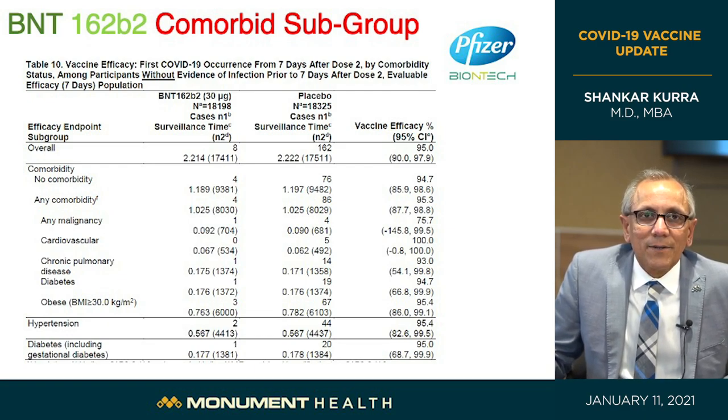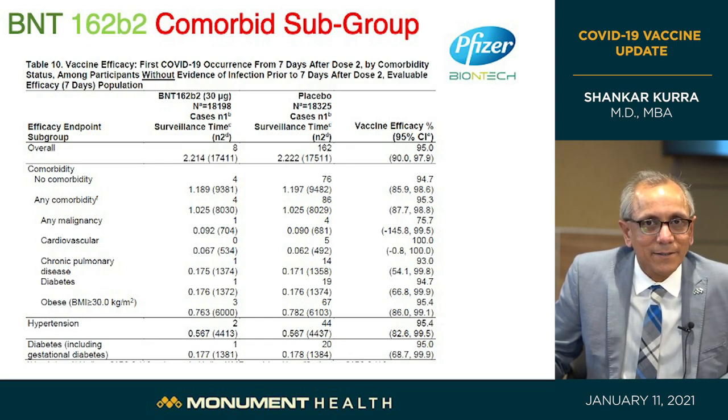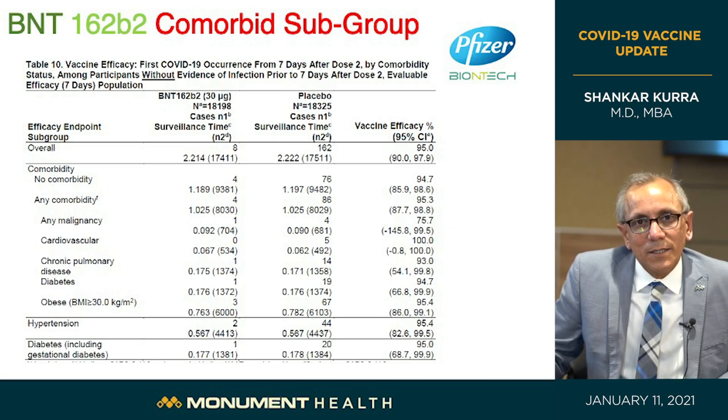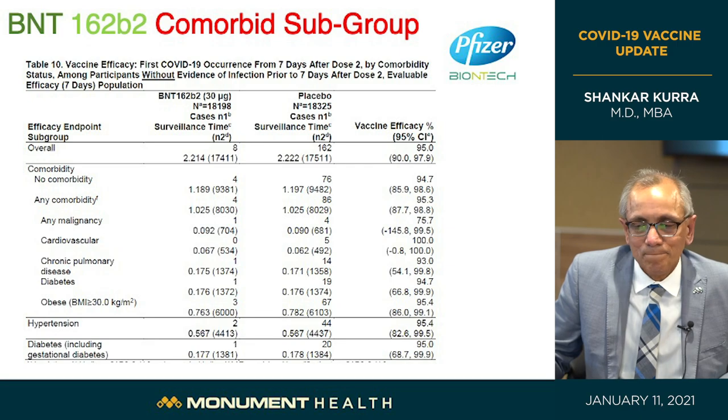Looking at participants with underlying conditions — pulmonary disease, diabetes, hypertension, obesity, cardiovascular disease, and cancer — all did very well. There was protection ranging from 95 to 100%. Of 100 vaccinated people, 95 never got any disease. The five who did get disease had very mild COVID-19 with no permanent lasting effects. The researchers concluded this vaccine is 100% effective in preventing severe disease and 95% effective in preventing any type — mild, moderate, or severe.